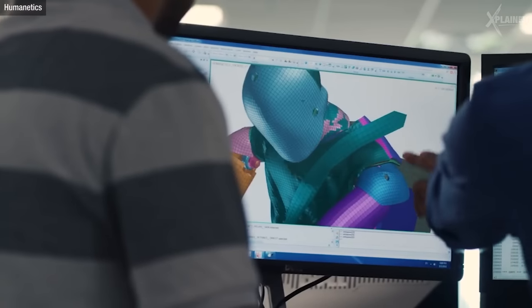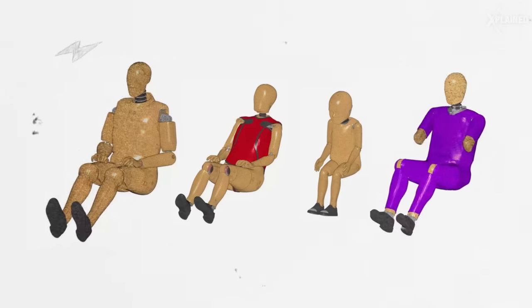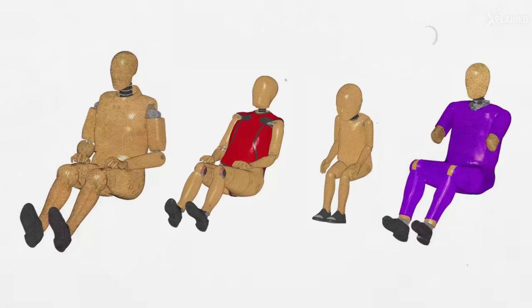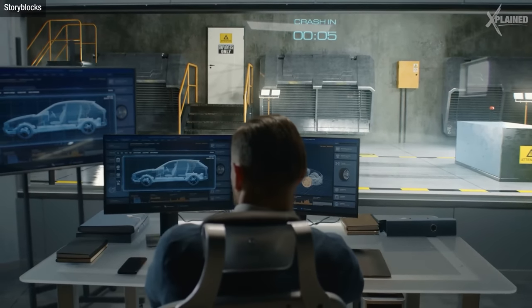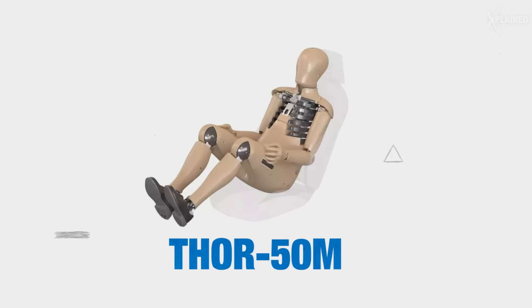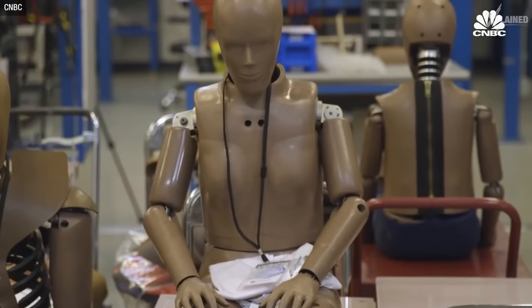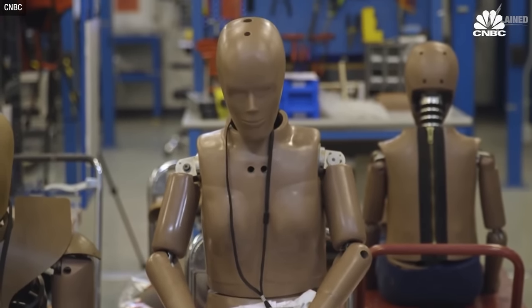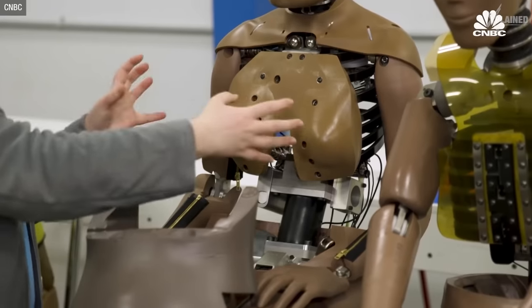Besides physical ATDs, digital simulations of dummies allow researchers to simulate people in different sizes, so researchers and developers have more information on how cars can be designed with better safety features. While the Thor 50M represents the average male, the Thor 5th represents females — but this isn't just a scaled-down version of the male one. The Thor 5th is especially designed to represent women more accurately.